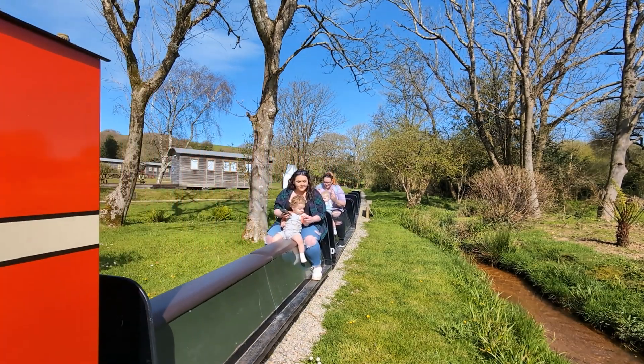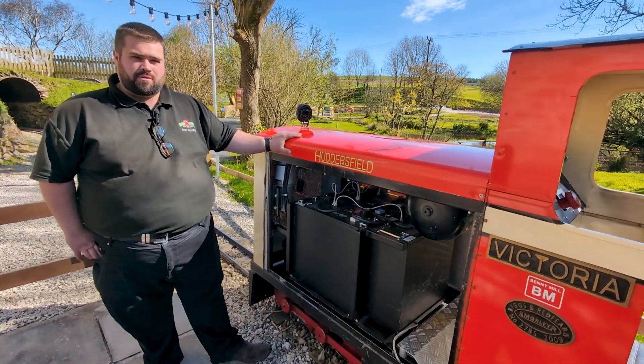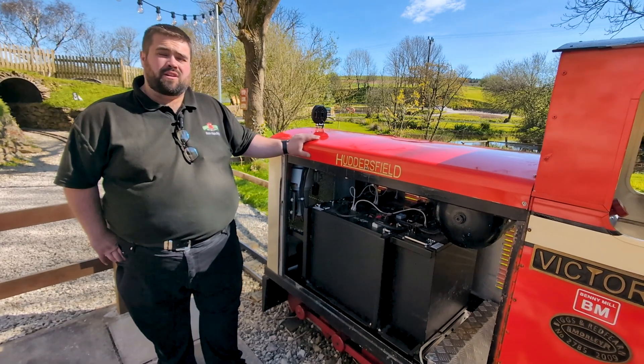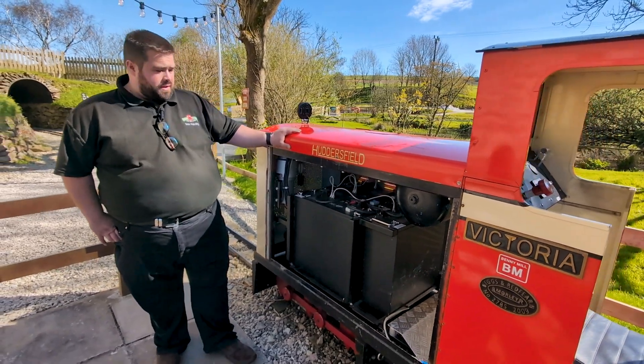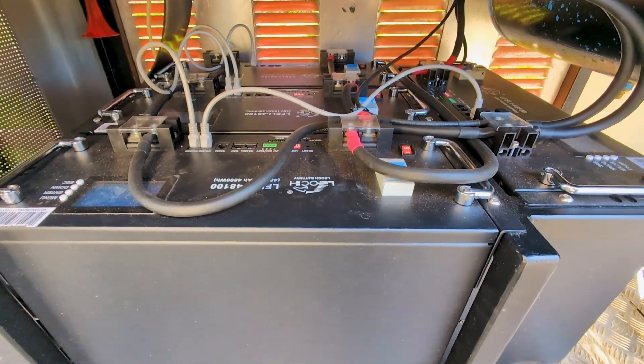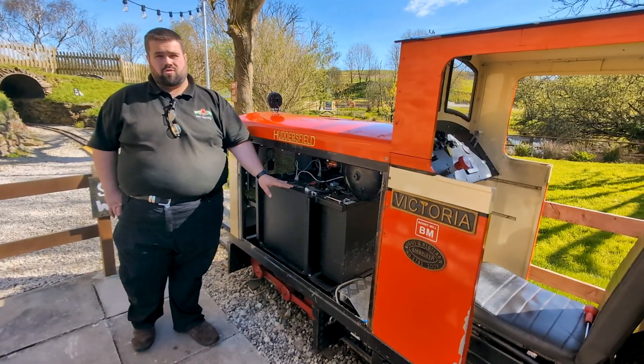So why have we converted one of our diesel-electric locomotives to battery electric? Well, the simple answer is it is a lot more efficient. For each single charge of these batteries, they will do up to two days of summer running with a five-coach train.